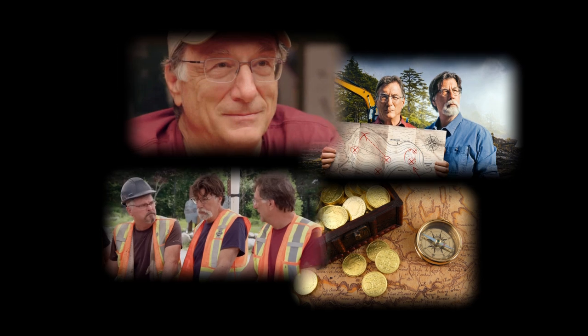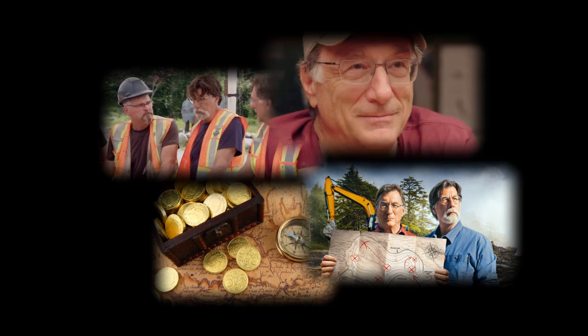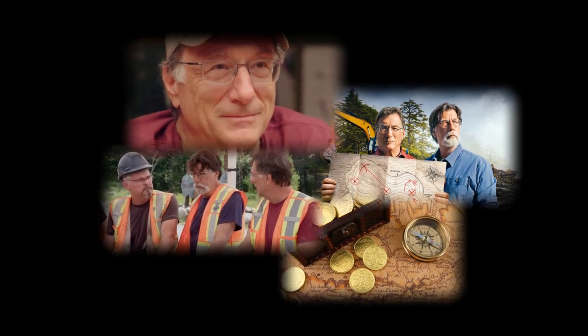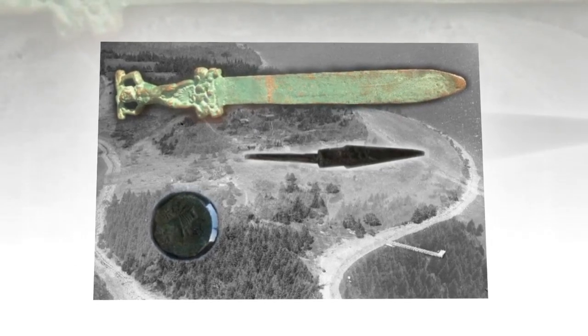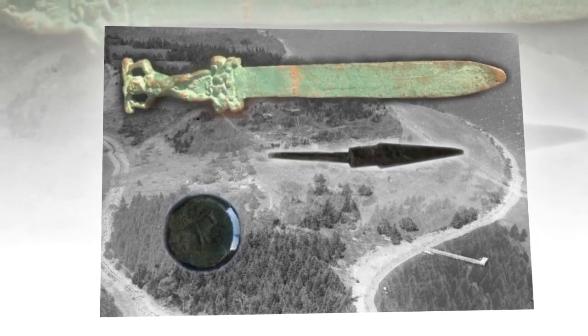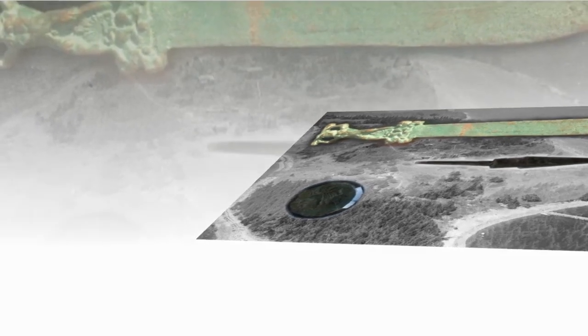And then, without warning, the lights flickered and went out. The room was plunged into darkness, and for a moment all was silent except for the howling wind. When the lights came back on, the artifact was gone. Panic set in as the team searched frantically, but the disc had vanished without a trace. It was as if the island had reclaimed it, pulling it back into the depths from which it had emerged. In the days that followed, the team continued their search, but the artifact was never found. They were left with more questions than answers, haunted by the realization that they had come tantalizingly close to uncovering a secret that could have rewritten history.